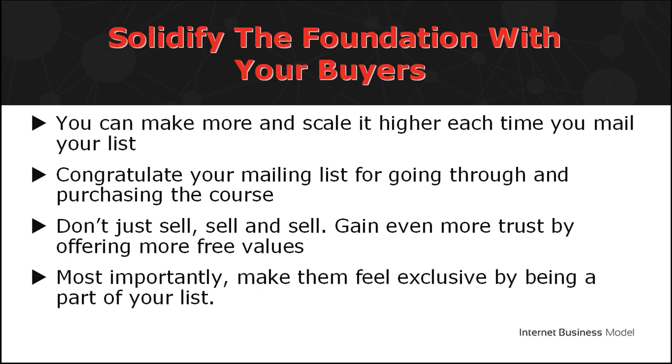Three, make them feel exclusive by being a part of your list. Always provide a call to action so they can respond.